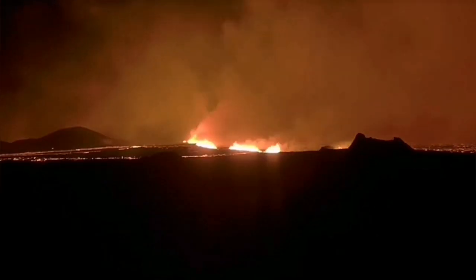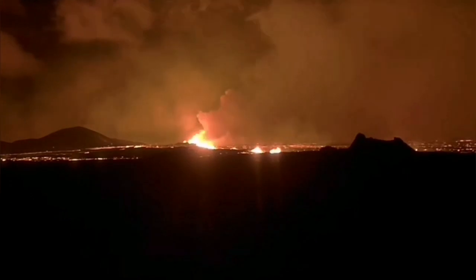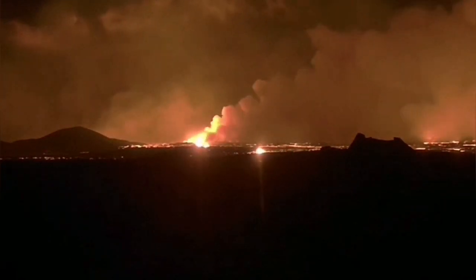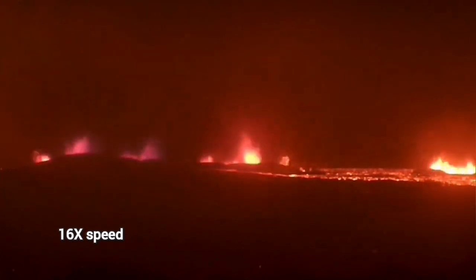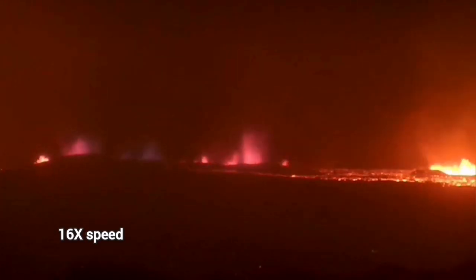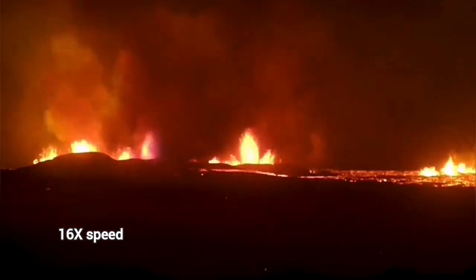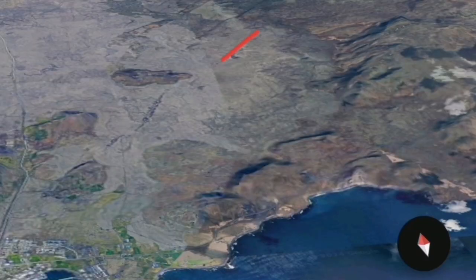When the magma erupts, the swelling under the Svartsengi goes down, the pinching effect of the rift valley stops, and the rift valley expands as magma comes out. We can see that the eruption started vigorously over a four-kilometer length, but is now limited to a tiny area to the north, almost at the plate boundary.